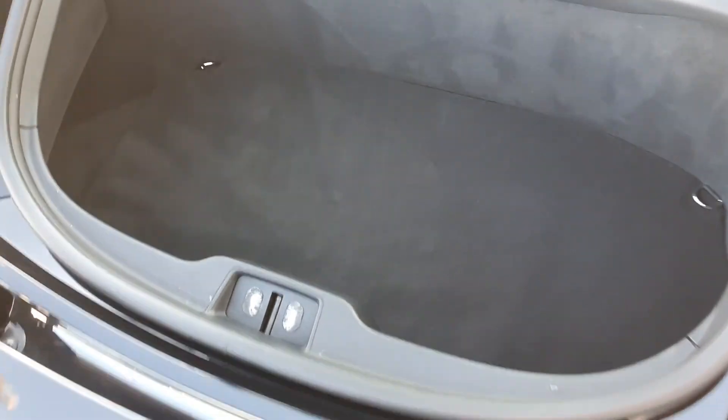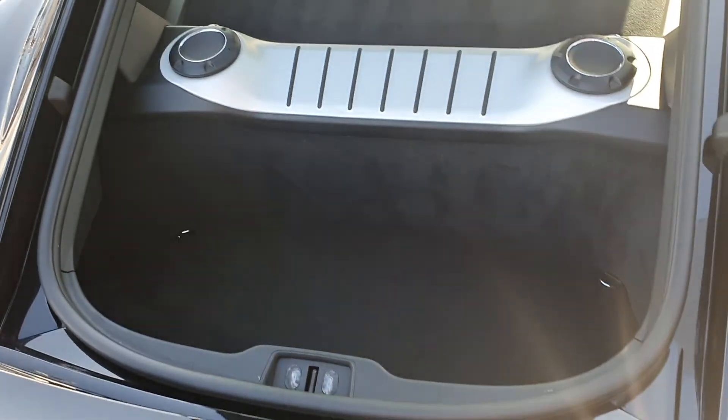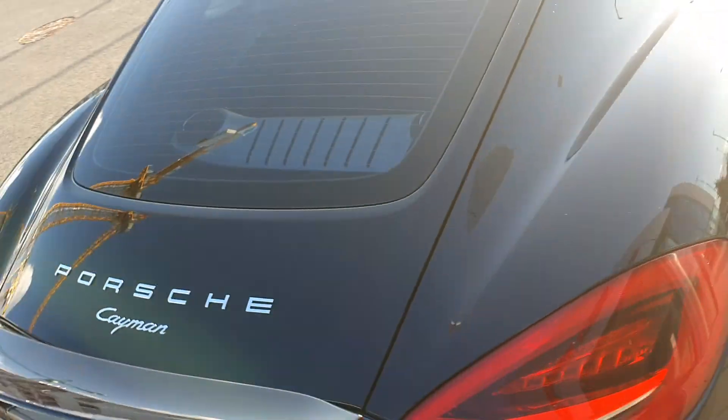Quick look inside the boot gives you an idea on space — nice bit of space in there, fit some shopping, maybe a suitcase. You've got a bit of boot space up front as well, which I'll get to in a second. You've got speakers in the back there as well.